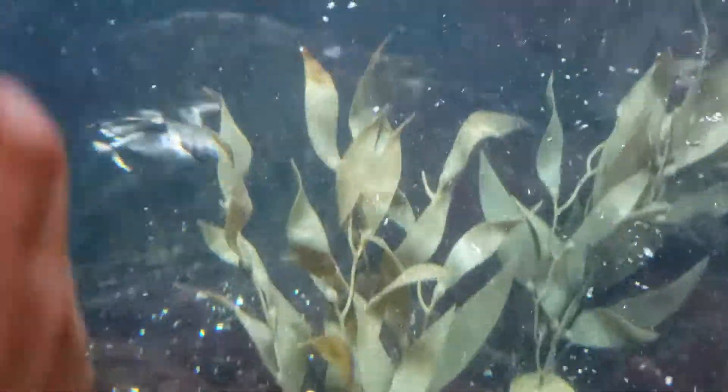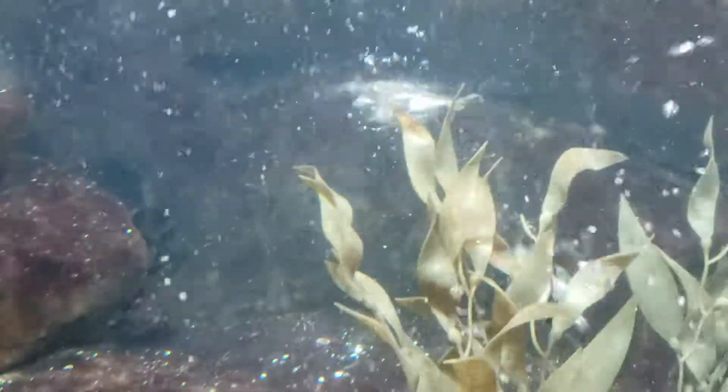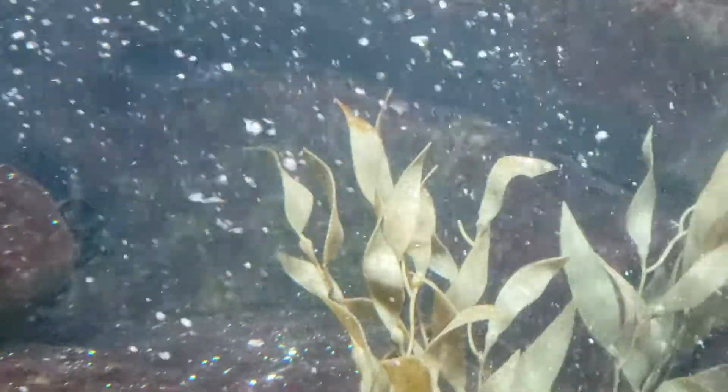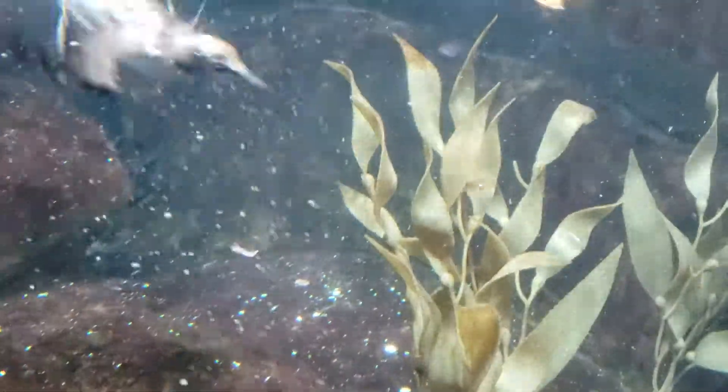Last but not least, our last species of bird in this exhibit are going to be our pigeon guillemots. I just saw one swim by right in the middle. Those are the smaller black and white birds — all black bodies with the white spots on the back and the bright orange feet. Pigeon guillemots are near and dear to my heart because we're actually seeing them off of our back deck right now.